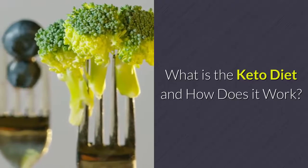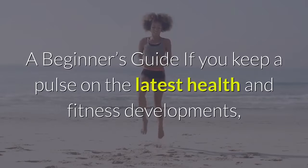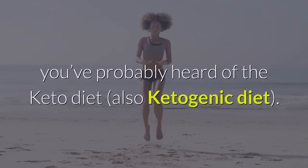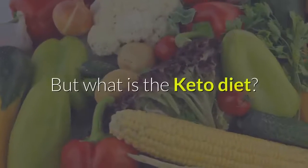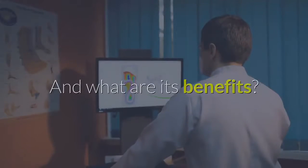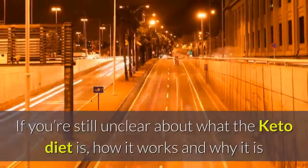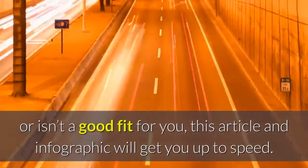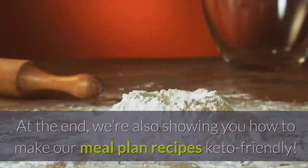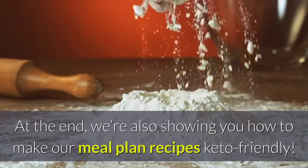What is the keto diet and how does it work? A beginner's guide. If you keep a pulse on the latest health and fitness developments, you've probably heard of the keto diet. But what is it, what are its benefits, and how does it work? Is it a good fit for you? This article and infographic will get you up to speed, and we're also showing you how to make our meal plan recipes keto friendly.